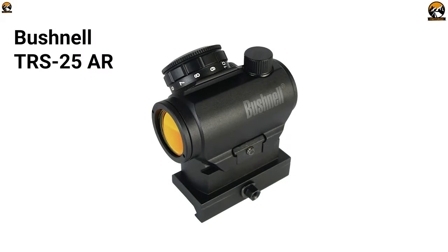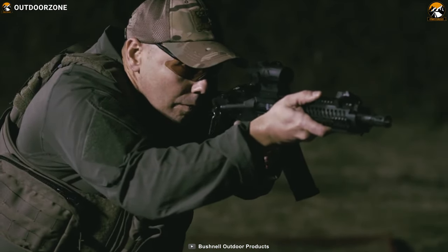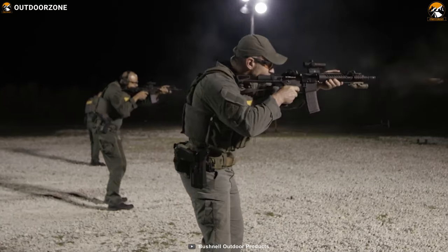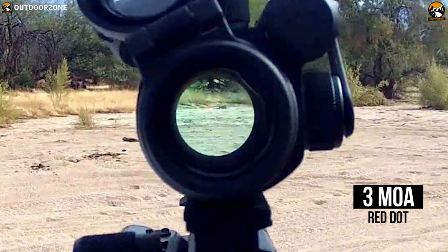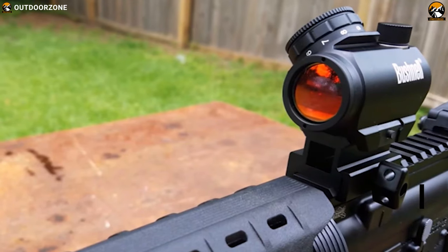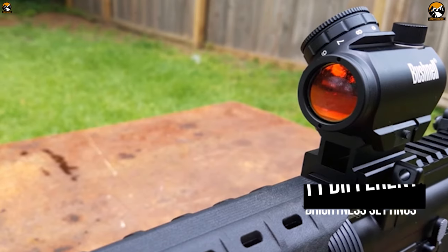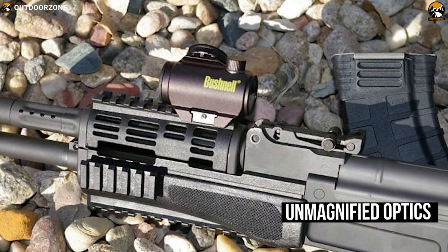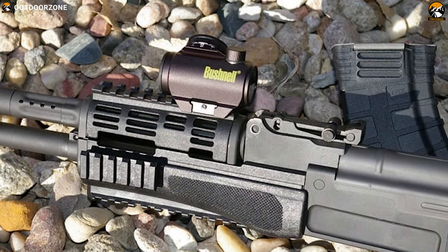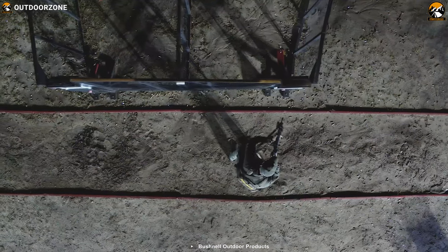Get yourself introduced with the Bushnell TRS25AR, a powerful dot sight that delivers max accuracy and reliability to master every tactical scenario. This AR optic sight features a brightness-adjustable 3 MOA red dot that can be illuminated with 11 different brightness settings to meet the demands of ambient lighting conditions. Its unmagnified optics have multiple layers of Bushnell's amber-bright high-contrast coating for enhanced image quality and improved target acquisition in low light.